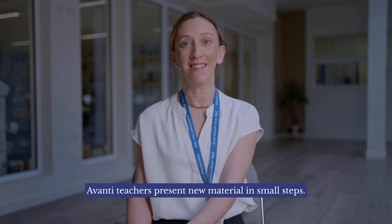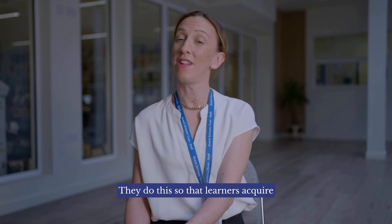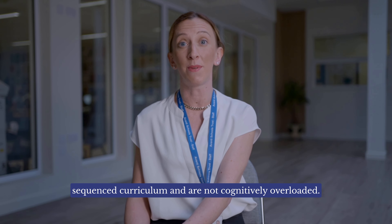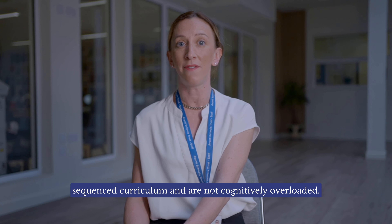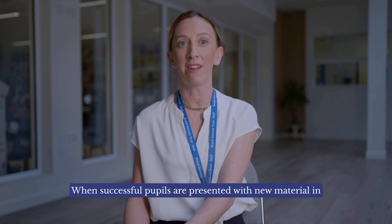Habit number eight: Avanti teachers present new material in small steps. They do this so that learners acquire knowledge incrementally in line with a carefully sequenced curriculum and are not cognitively overloaded. When successful, pupils are presented with new material in a way that inspires them to engage and interact with the learning and remember it long term.